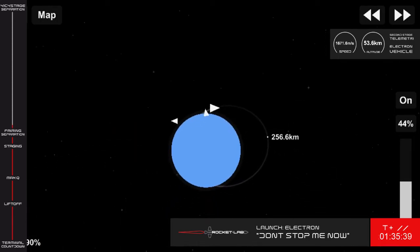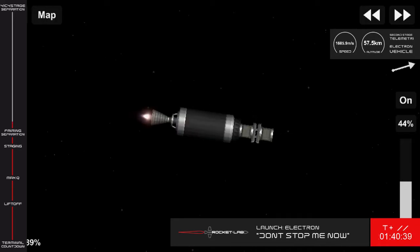For the next few minutes, we'll be hearing the word nominal quite a bit. The latest call was from Kevin Garcia, our stage 2 operator. It's one of our favorite words at Rocket Lab, and it simply means everything is going as expected throughout the flight.